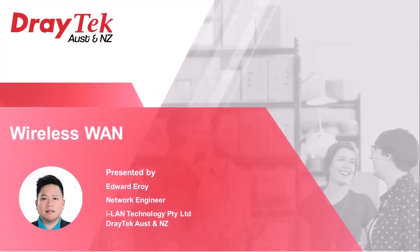Greetings everyone. My name is Edward Arroy and I'm here to introduce the Wireless WAN feature on DrayTek routers.